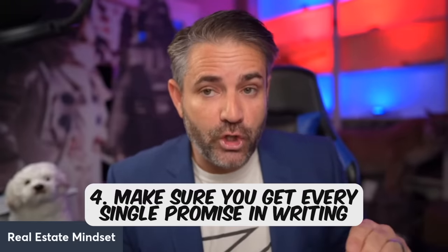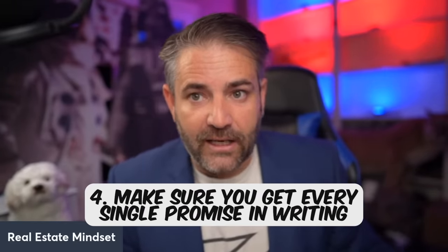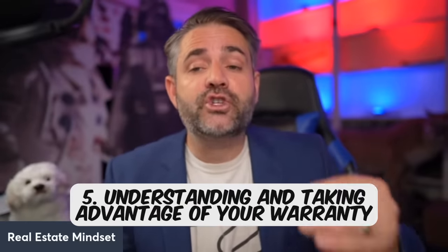Tip number four — and this drives me crazy — I've been doing this for 22 years and helped over a thousand homebuyers. I have witnessed numerous times a builder promise something verbally, but when it comes to closing they take it back and say, 'If it's not in writing, we can't do it.' Make sure you get every single promise in writing. Trust but verify. If they're going to follow through, they should have no problem putting it in writing.